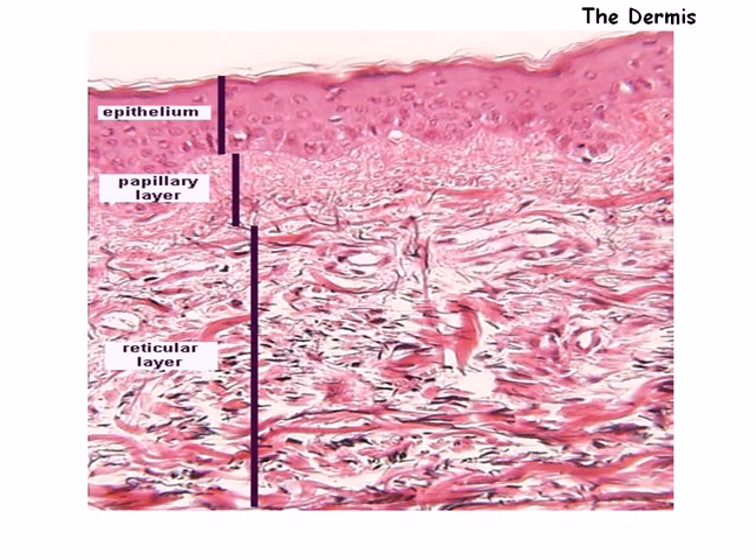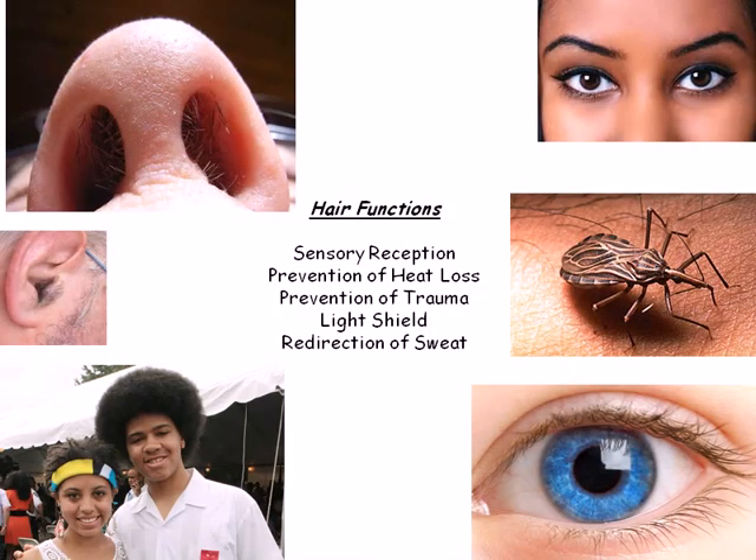The reticular layer makes up 80% of the dermis and is made up of dense, fibrous connective tissue. The appendages or additions to the skin include hair, nails, and glands.